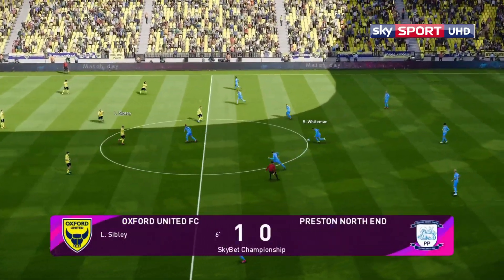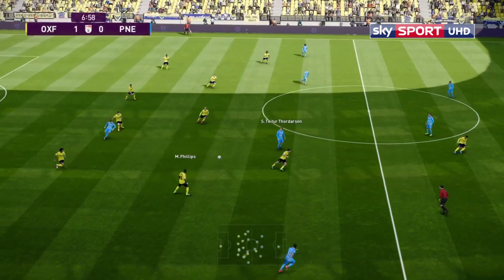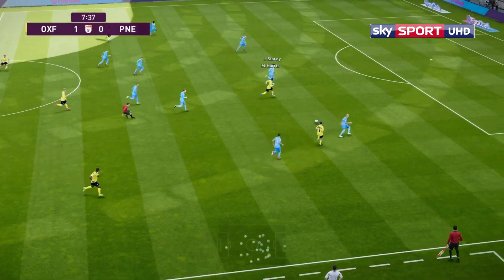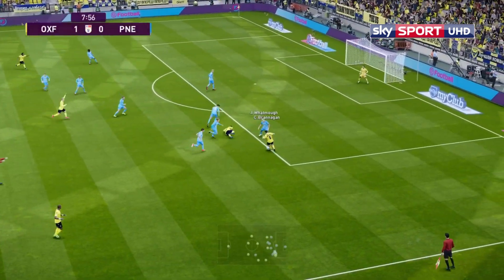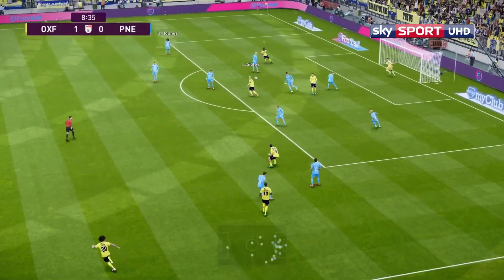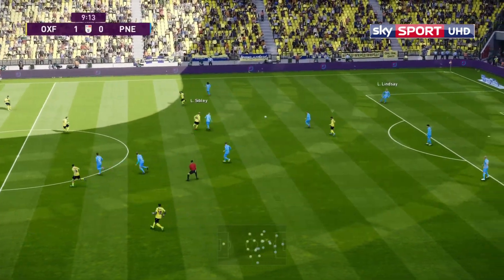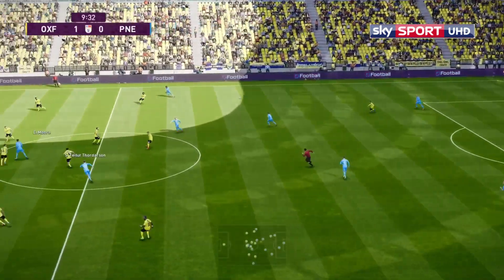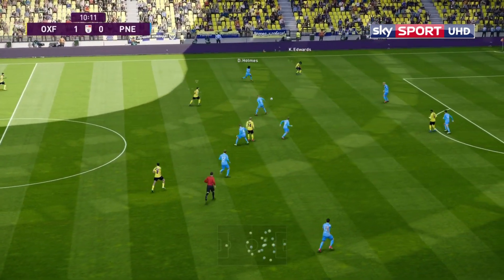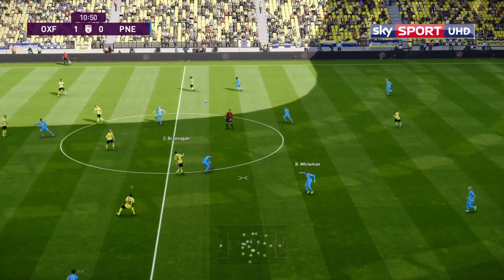What a super start, six minutes gone — could this be the turnaround we've been waiting for? Phillips, there's Sliddley, pays it up to Brannigan. Brannigan fending off Watmock. Phillips — and that's gone all the way over. Oxford dominating with this performance. Brannigan again to Sibley — he tries to get it out to Edwards, saw him in space, but it's tidied up by the Preston defence.